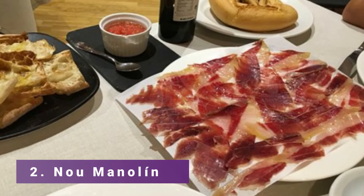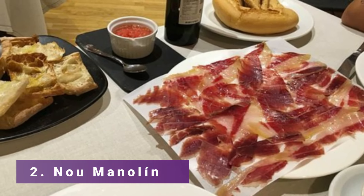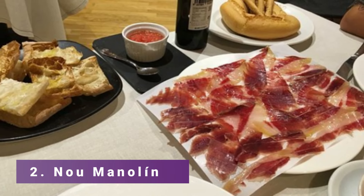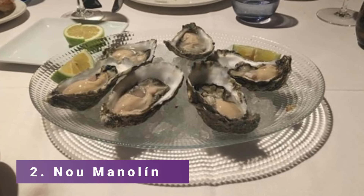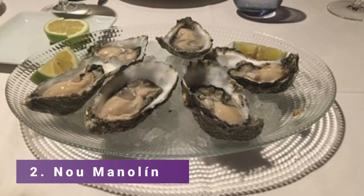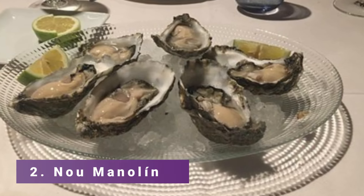Number 2: No Manolin. For more than 40 years, No Manolin, a Spanish eatery, has been providing Alicante with some of the most recognizable Mediterranean cuisine. The restaurant places a strong emphasis on utilizing only the finest and freshest ingredients to ensure that every meal tastes as good as it looks.